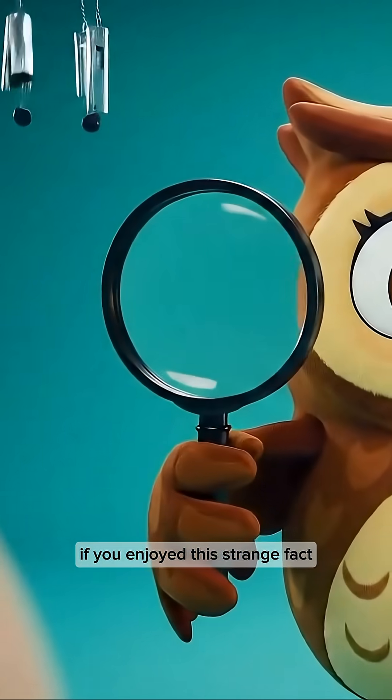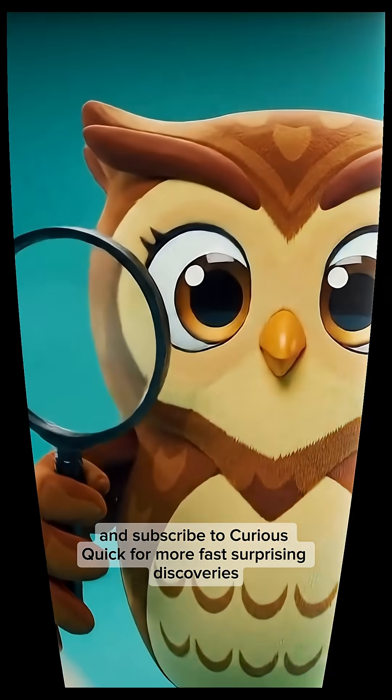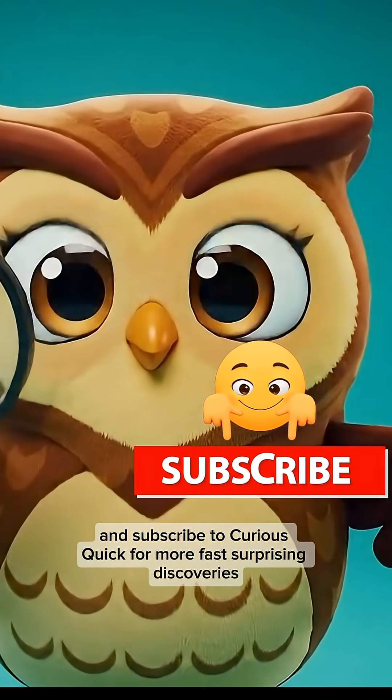If you enjoyed this strange fact, hit like, drop another weird topic in the comments, and subscribe to Curio Quick for more fast, surprising discoveries.